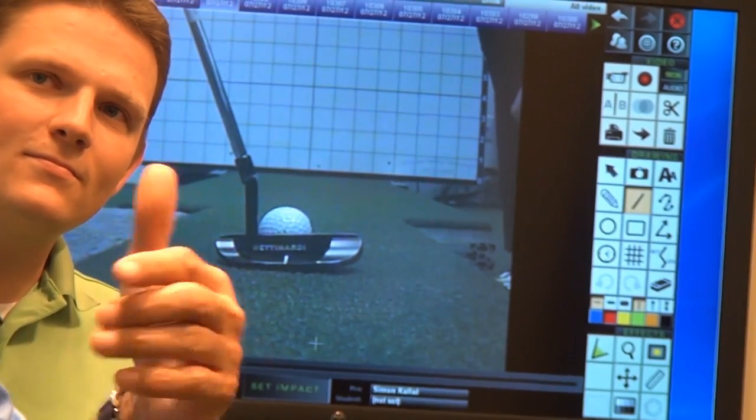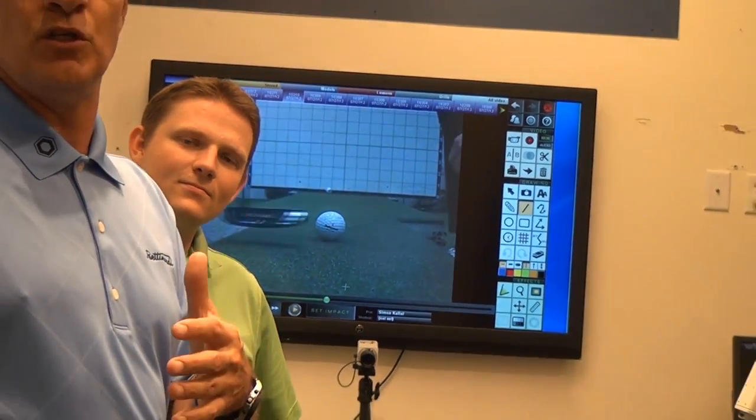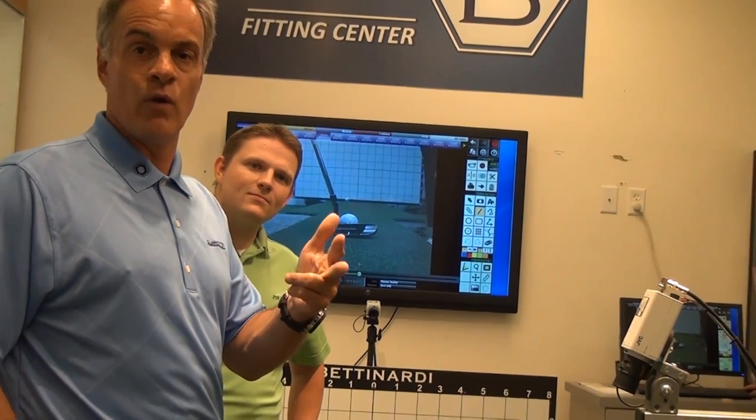Whether you're 6'8" or 5'5", you can get a putter fit to you — length, loft, lie, grip — it doesn't matter. It's all done right here at Studio B Minnesota. Make sure to schedule your fitting at Studio B Minnesota on SecondSwing.com. Thank you.